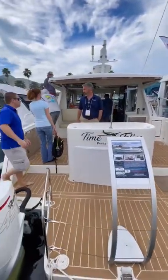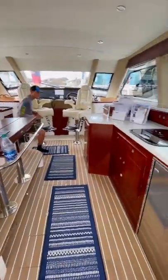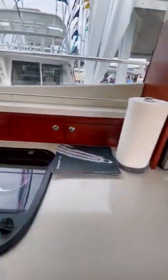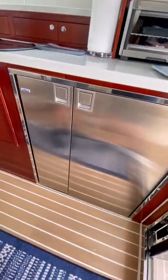This is an AeroCat 420 Coupe and it costs 1.2 million dollars. It's powered by twin Mercury 450Rs, which give it a top speed of 55 miles an hour. This boat is 42 feet long and feels quite spacious on the inside.